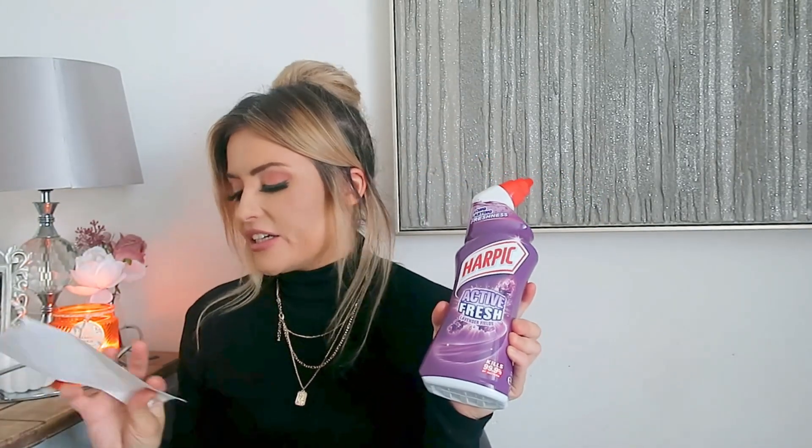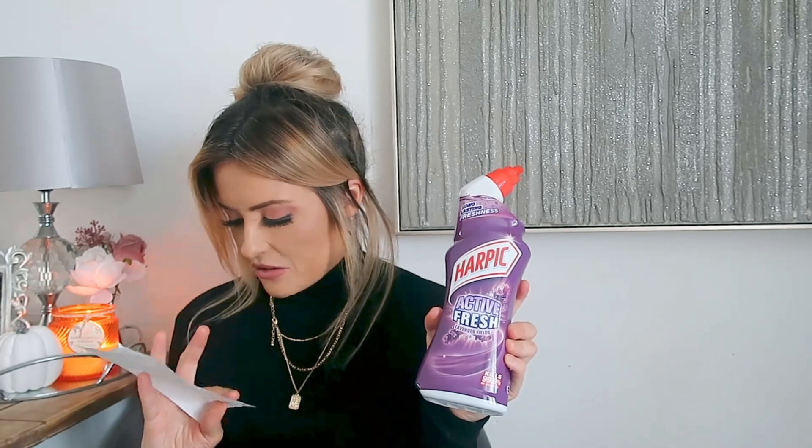I also got some Harpic Action Fresh lavender fields toilet cleaner — about 99p in Home Bargains. Then some bits for my son Toby: he's been asking for a pencil case. I don't think this is going to be the one he loves, but it was 99p and I just saw it while I was in there. They had different colors as well — I thought it's a good basic pencil case for now.